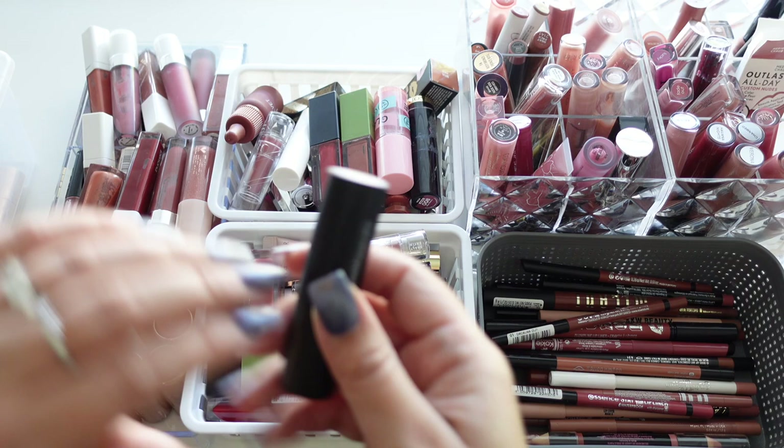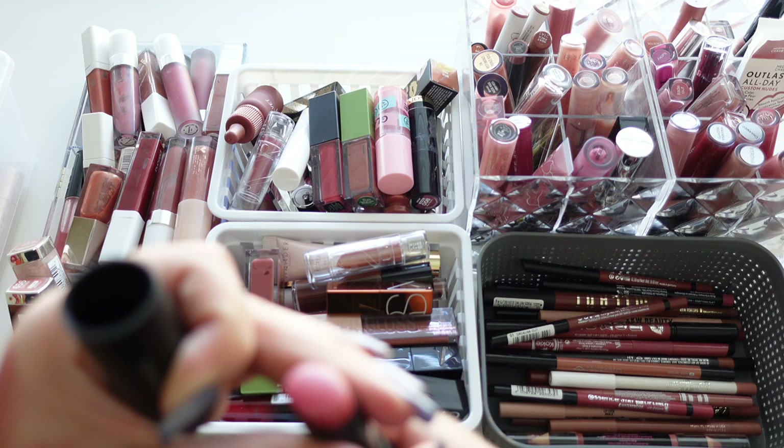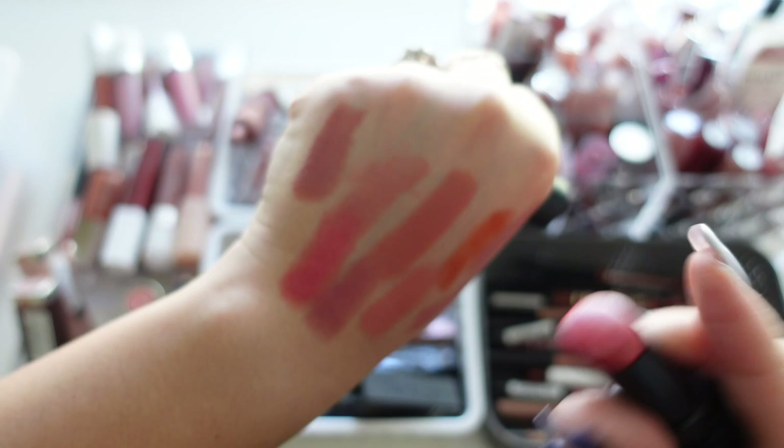Next is one from bareMinerals — I don't know the name but I thought it was going to be a lot prettier than it was. It's in the shade Love, but it's a really bright pink and I don't ever wear that, plus it's very old. Getting rid of it.